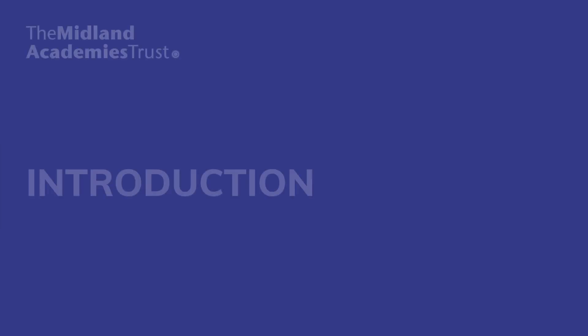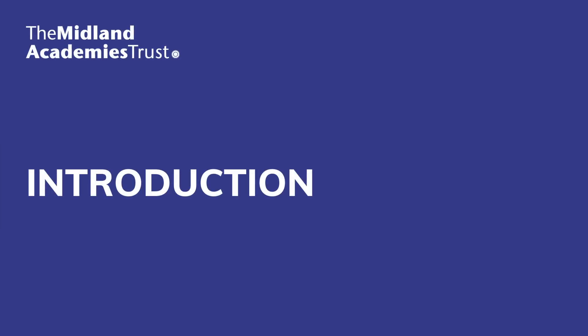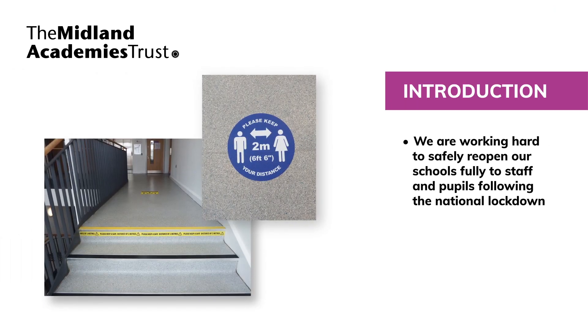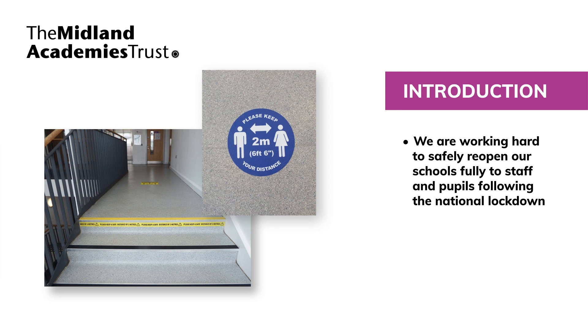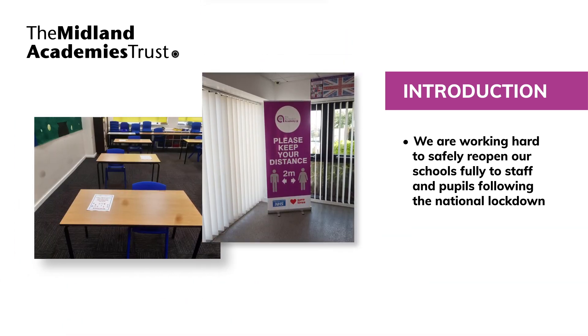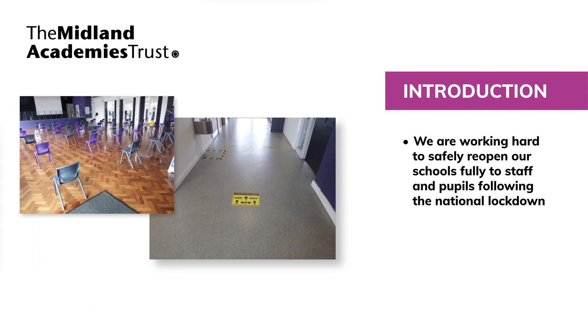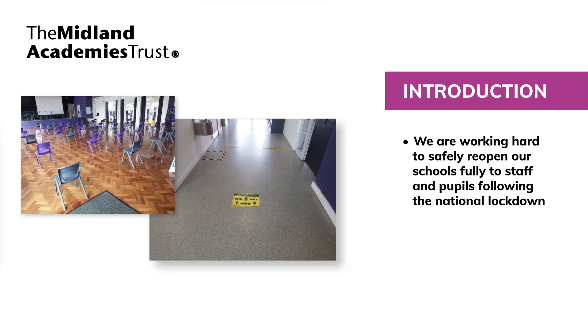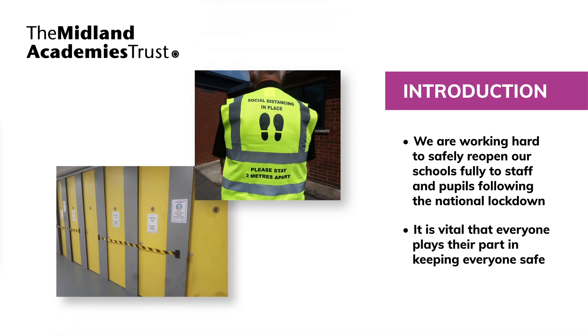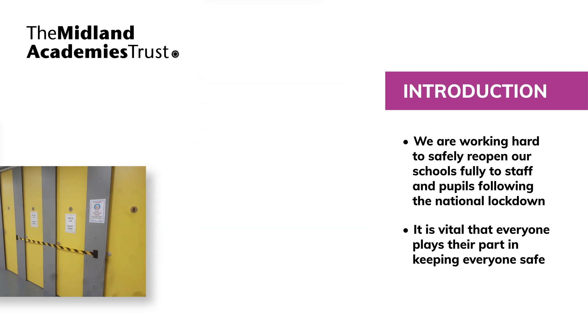We're looking forward to welcoming everyone back to site and hope that this presentation will make sure that we all understand the role we need to play in keeping everyone safe. Some of this information you will have heard before, but some of it is new. It's vital that everyone plays their part in keeping everyone safe by complying with the instructions and expectations set out in this video.